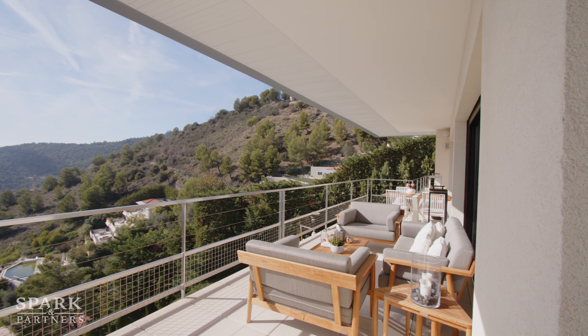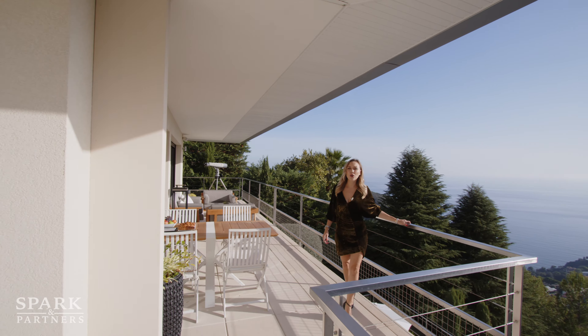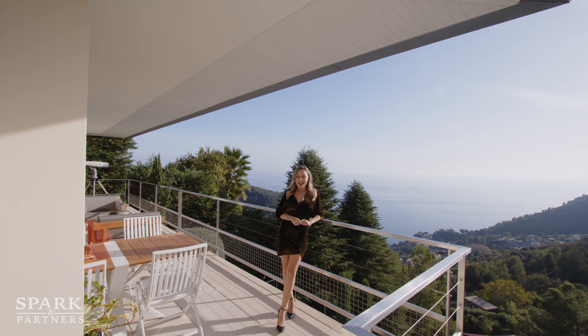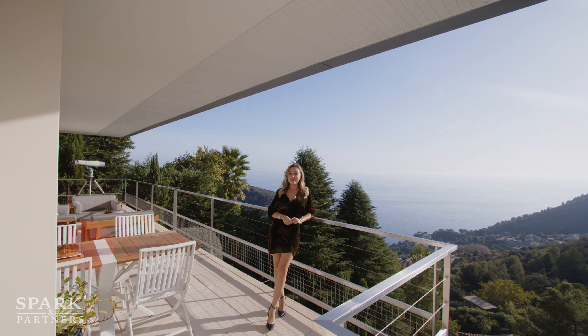We're back where we started the tour, and right up there we're going to see more bedrooms and even a gym, so let's go have a look.